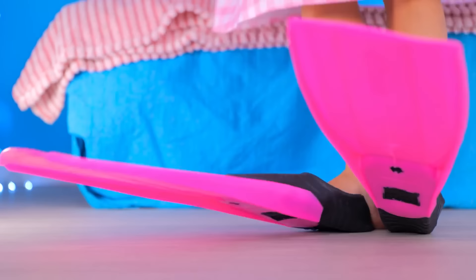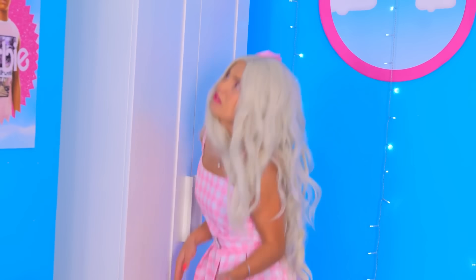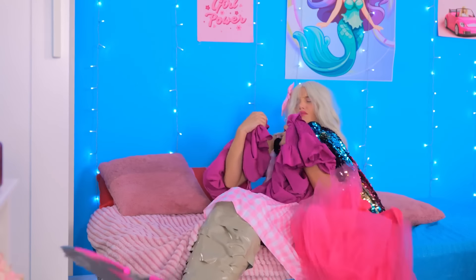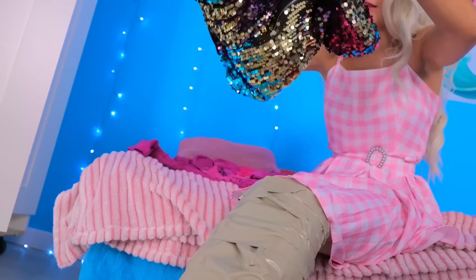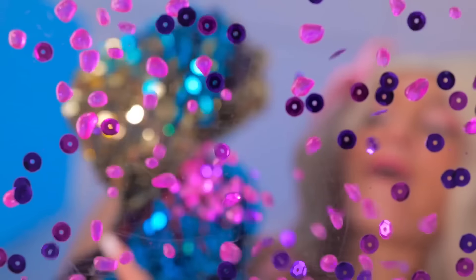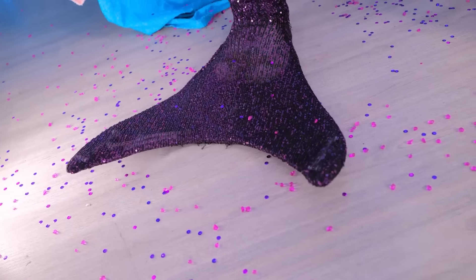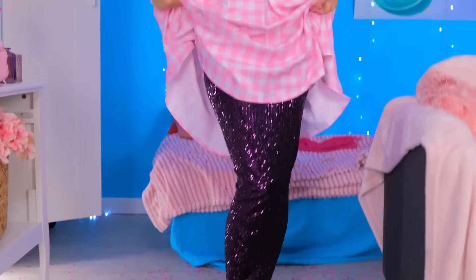Now some duct tape, all over it! Great! And now I need something shiny! Try these! This is just what I need! Just pour it all up here! The more, the better! Nice and shiny! Done! Now I look fabulous!